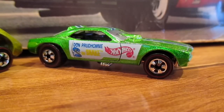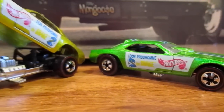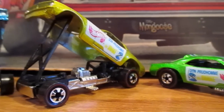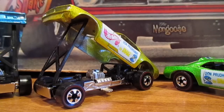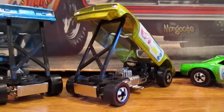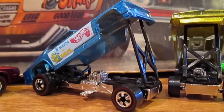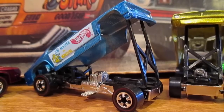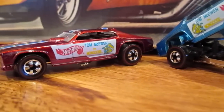Today's four-car reissue set includes the green Plymouth Barracuda funny car by Don Prudhomme — the Snake — a yellow Barracuda snake car, a blue Plymouth Duster funny car by Tom McEwen — the Mongoose — and a red Duster mongoose car.